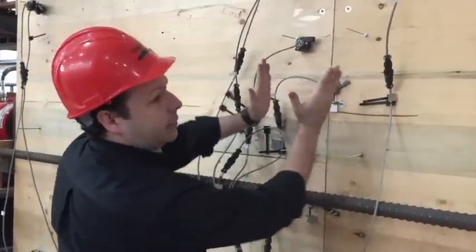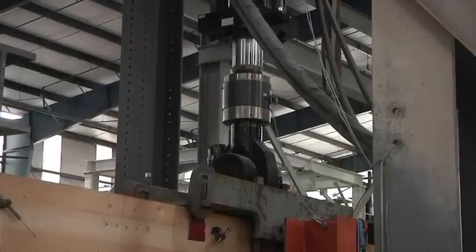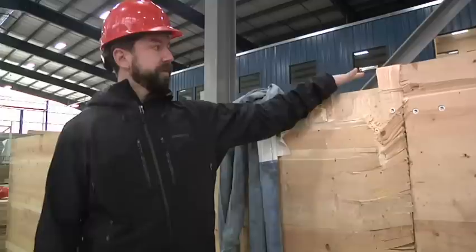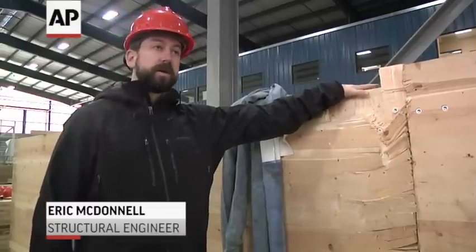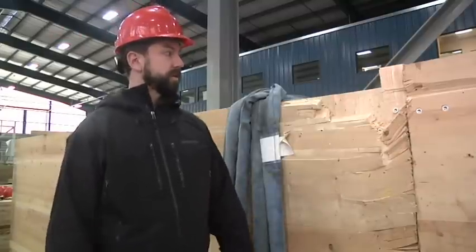The test rig moves up and down and side to side, with hydraulic rams exerting hundreds of thousands of pounds of pressure, simulating a devastating earthquake. This is a connection that was taken out to about 350,000 pounds before we got the failure that you see here.